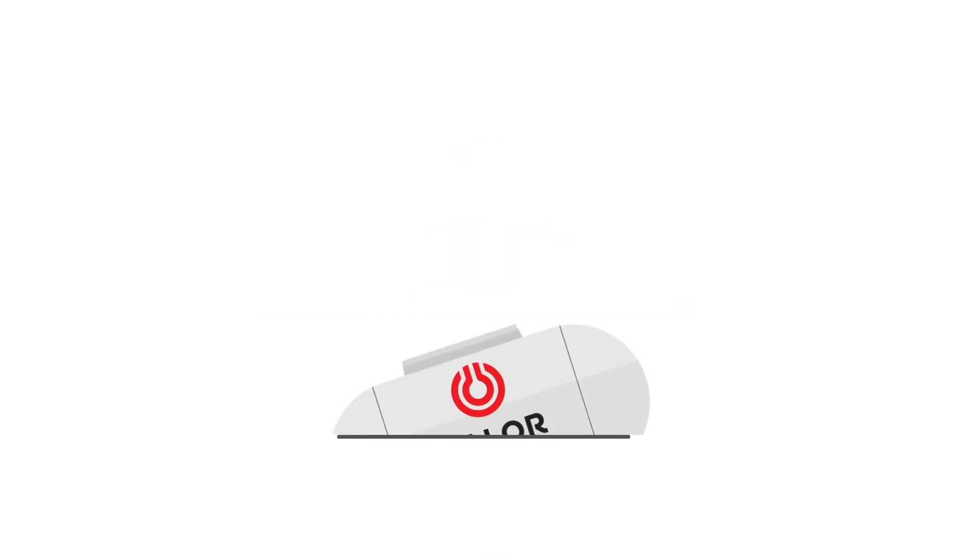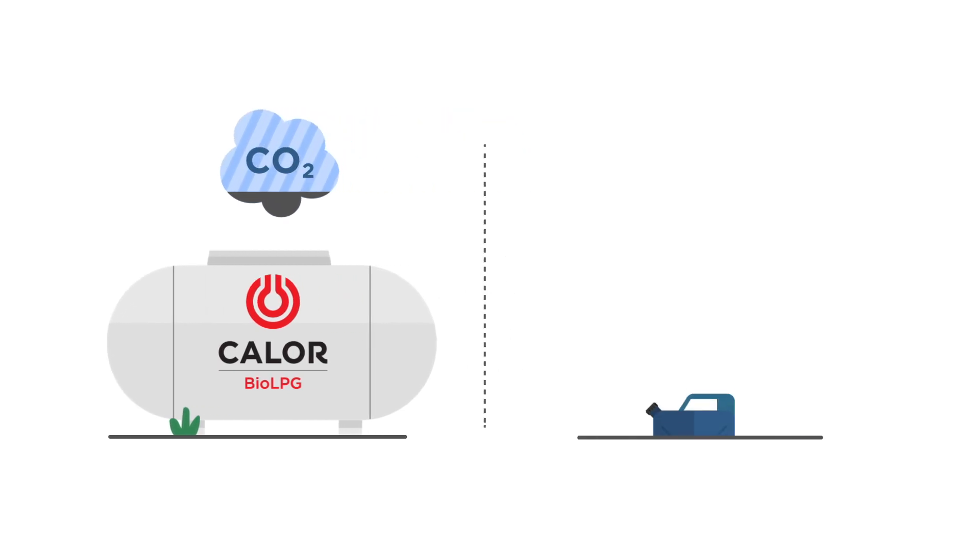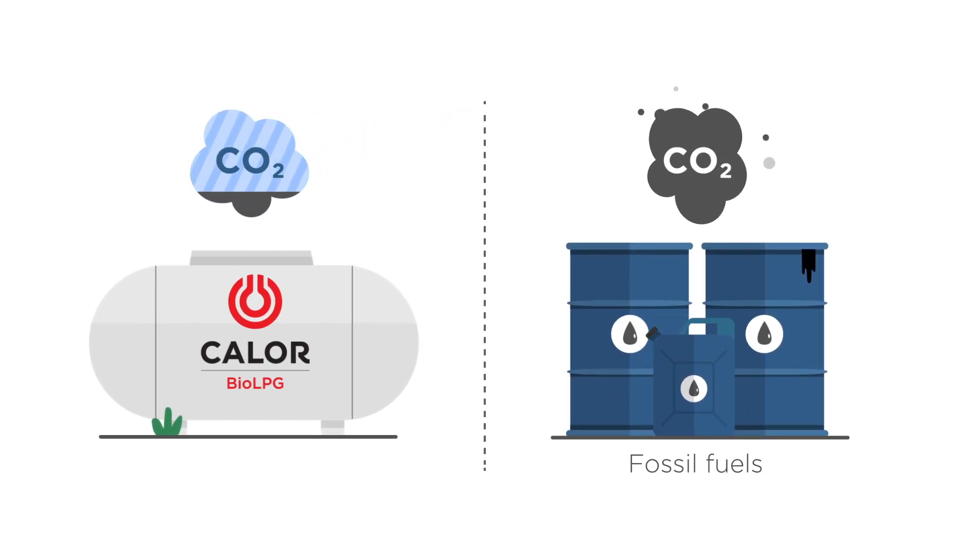Sustainability delivered! Using Calor Bio LPG reduces greenhouse gas emissions compared to using fossil fuels. But this is not enough.